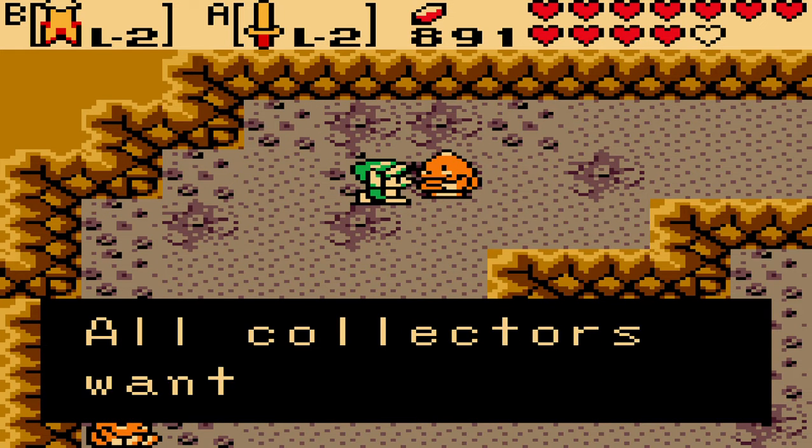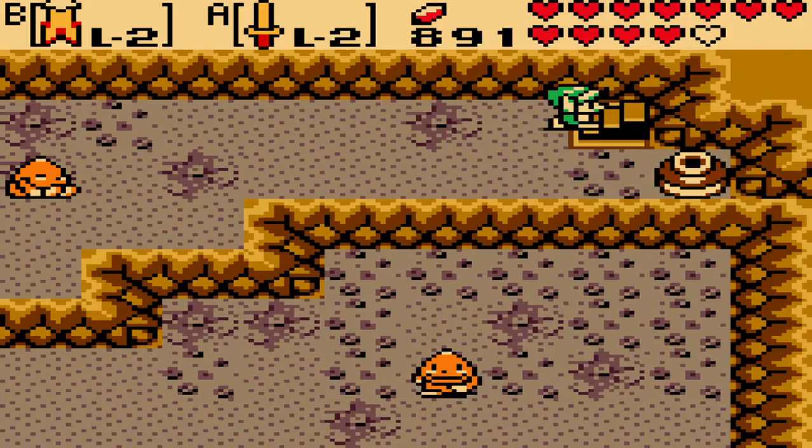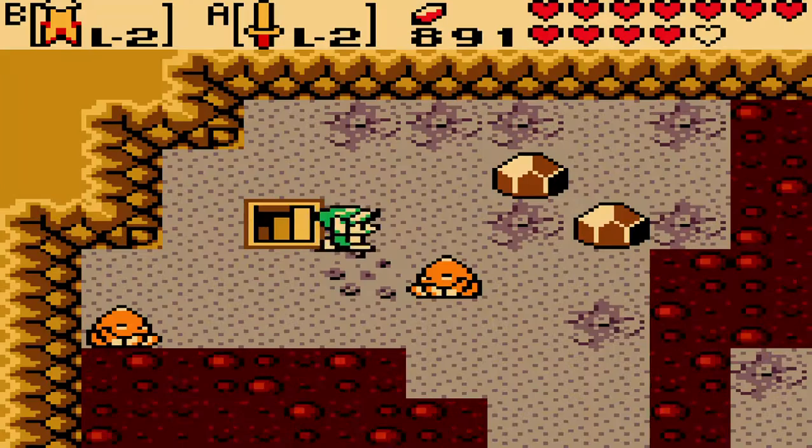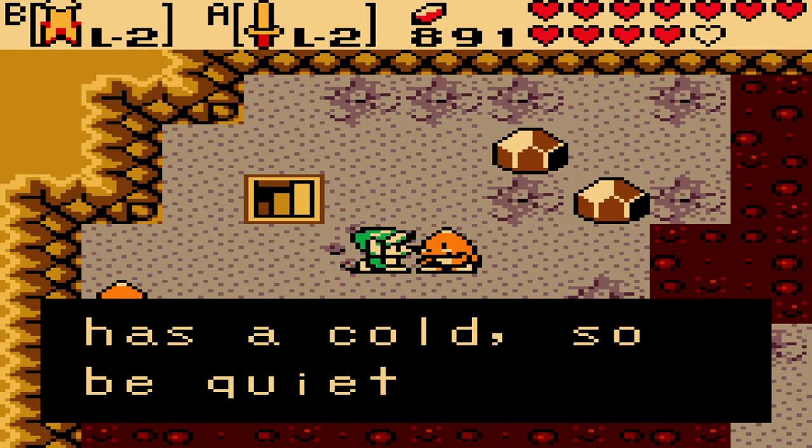Do you know of the Goron Vase? All collectors want to have it - the Goron Vase. We'll remember someone remarking of it. Big Goron is up above but he has a cold.